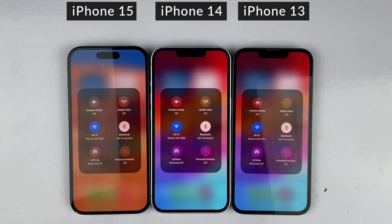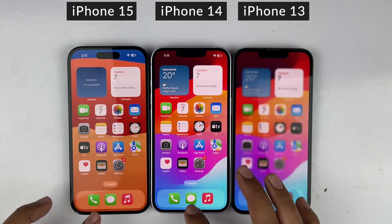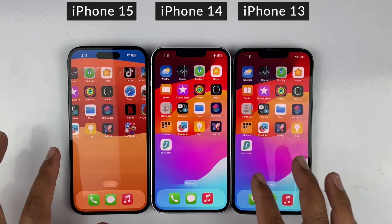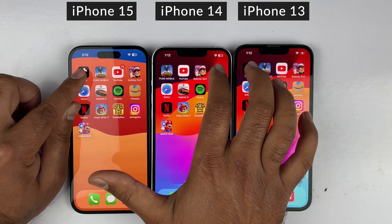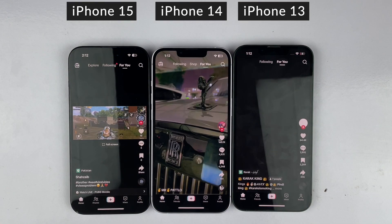Before starting the video, all the devices are connected to the same Wi-Fi connection and all are running the latest iOS 17.4 update with no apps running in the background. I will compare the speed test and also look at the RAM management of all three devices and give my opinion at the end of the video.